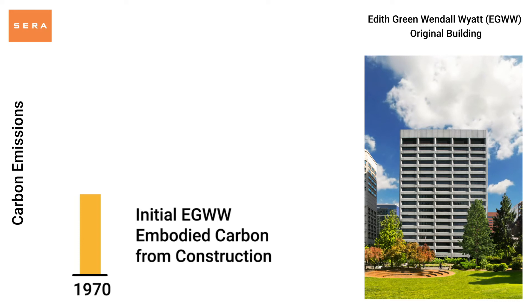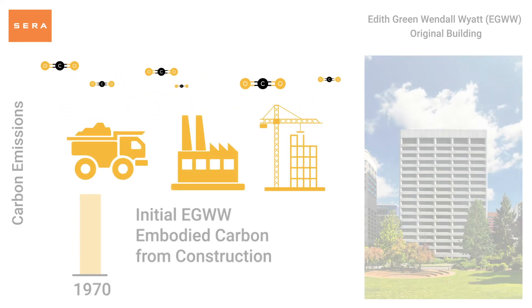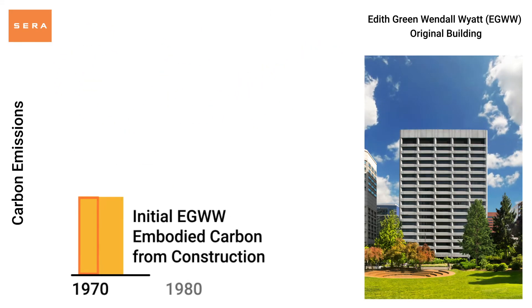Embodied carbon is the sum of emissions from material procurement, manufacturing, and construction. These emissions occur at the time of construction and remain in the atmosphere for hundreds of years.